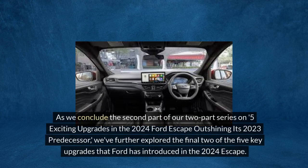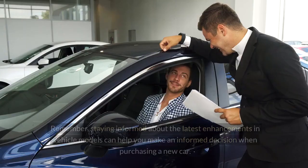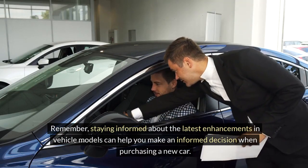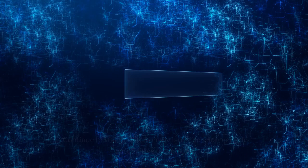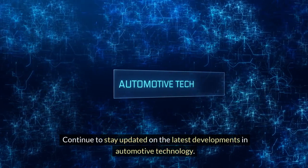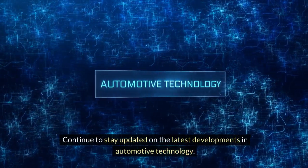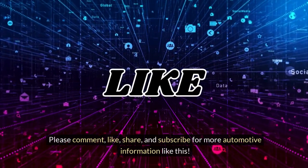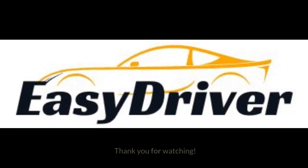As we conclude the second part of our two-part series on five exciting upgrades in the 2024 Ford Escape outshining its 2023 predecessor, we've explored the final two of the five key upgrades that Ford has introduced. Staying informed about the latest enhancements in vehicle models can help you make an informed decision when purchasing a new car. Continue to stay updated on the latest developments in automotive technology. Please comment, like, share, and subscribe for more automotive information like this. Thank you for watching.